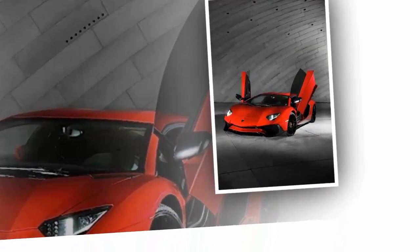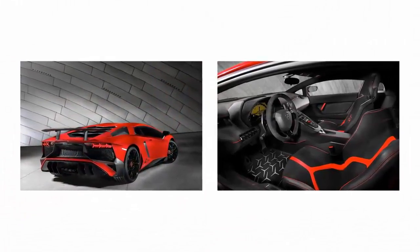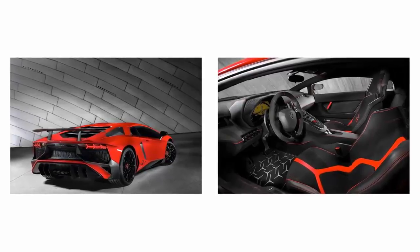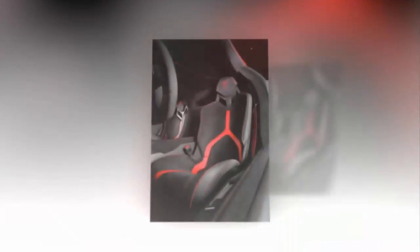The front fascia has been redesigned to have even sharper lines. The lower part now features two wings — one in carbon fiber and one in body color — along with larger front air inlets to optimize brake cooling.